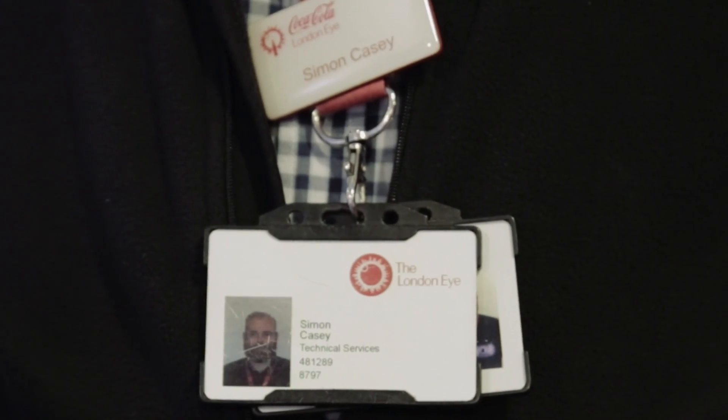My name is Simon Casey. I'm here at the Coca-Cola London Eye, where I handle the AV for all the Merlin attractions on the South Bank.